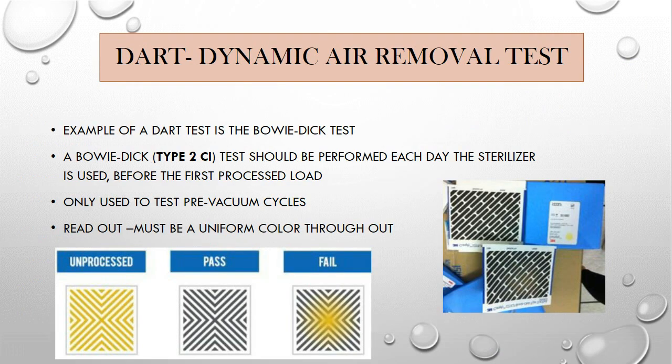A dynamic air removal test — DART test, also known as a Bowie Dick — should be performed each day the sterilizer is in use, before the first processed loads. It is only used to test pre-vacuum cycles and tests the vacuum pull of the machine, and inadvertently also tests the gasket seal. Just like a home vacuum needing a good seal for suction, the same concept applies here. Your readout must be uniform in color throughout — manufacturers provide pass/fail examples. The Bowie Dick is also placed over the drain.